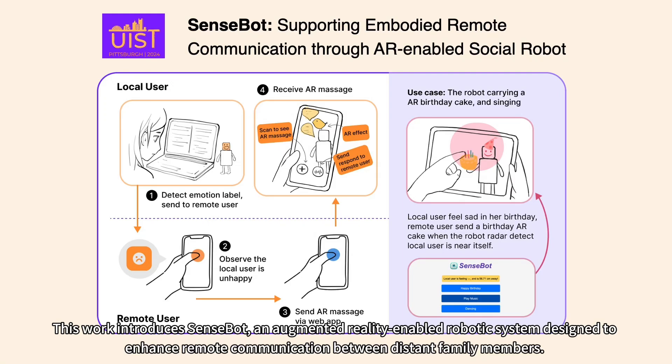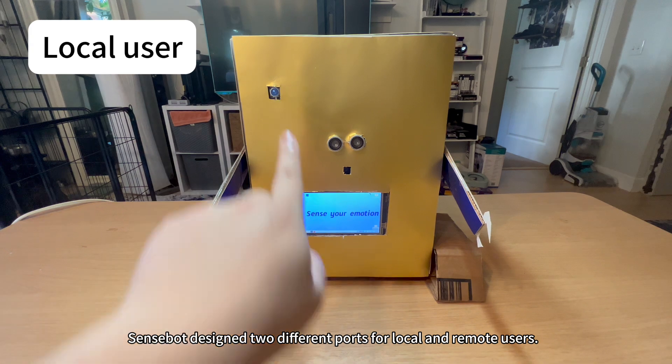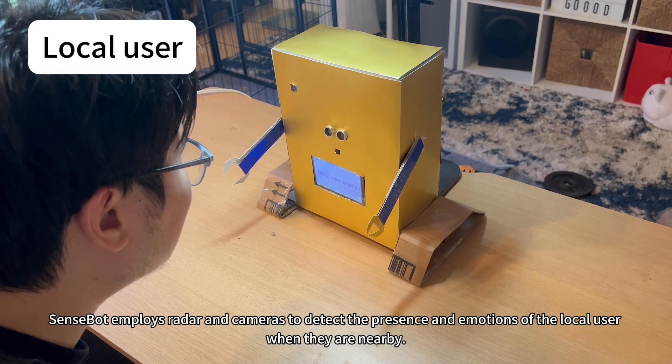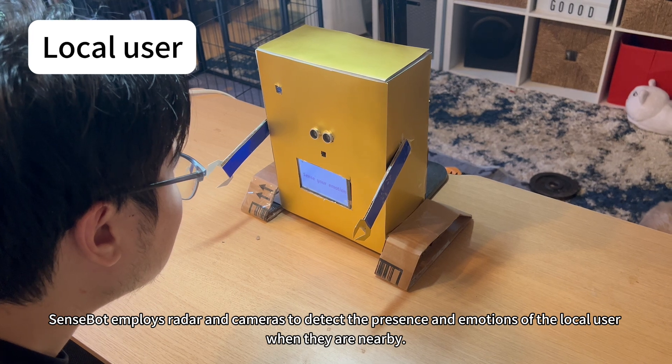This work introduces SenseBot, an augmented reality-enabled robotic system designed to enhance remote communication between distant family members. SenseBot is designed with two different ports for local and remote users. It employs radar and cameras to detect the presence and emotions of the local user when they are nearby.